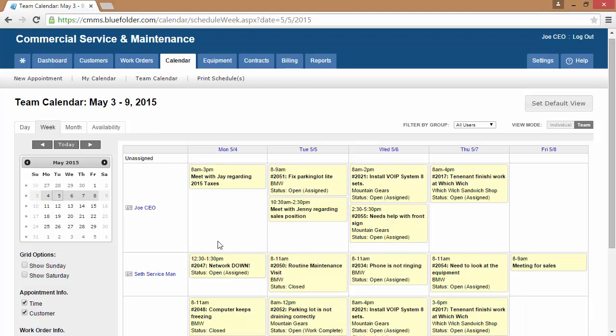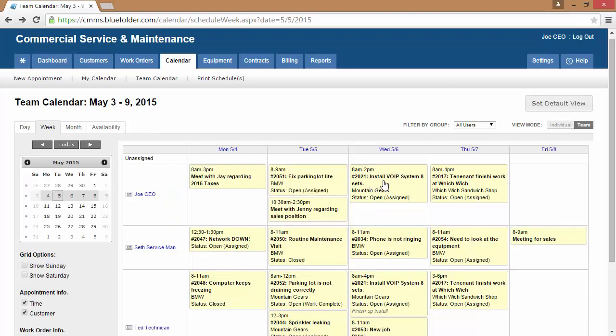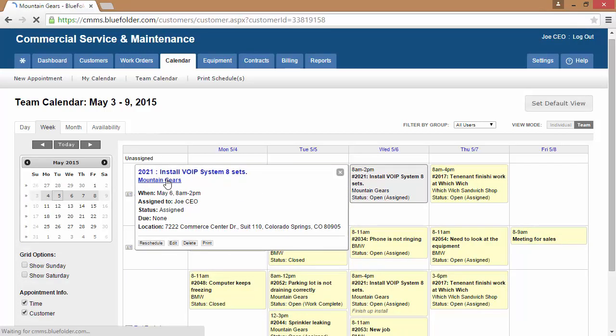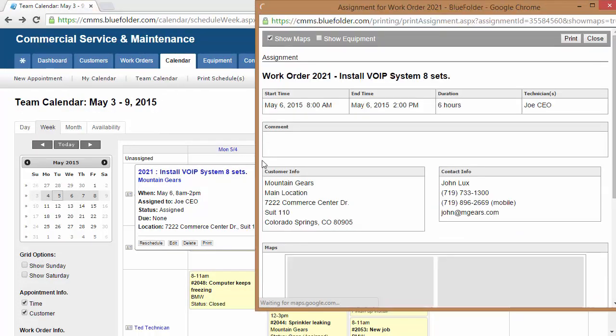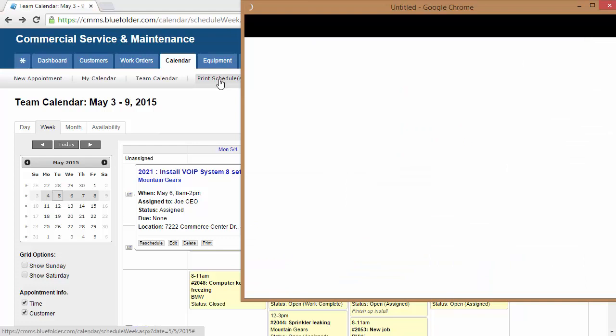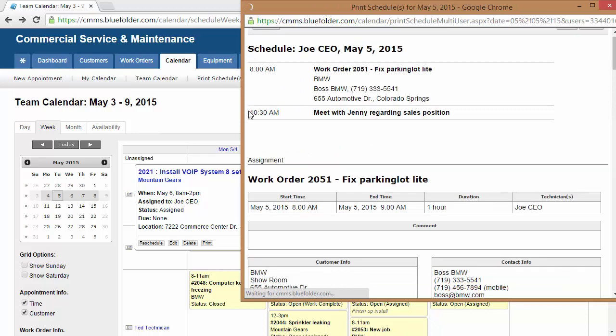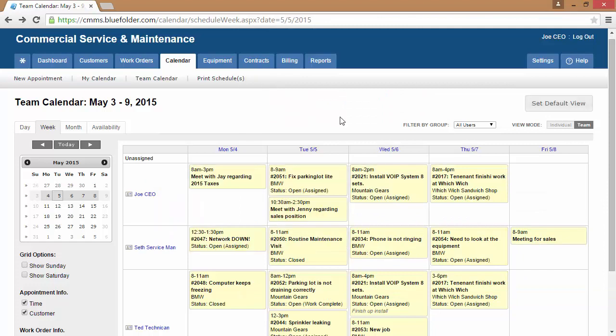To take action on scheduled assignments and appointments, simply click on the appointment. From there, you can access the work order by clicking on the work order number, access the customer by clicking on the customer, and also edit, reschedule, and print. If you'd like to print team schedules, simply click on print schedules, select your individuals or a group, select your options, and print your team's schedule for the day. Users can also set the calendar as their default view by simply setting the default to their preferred view.